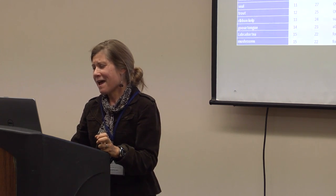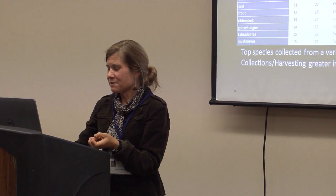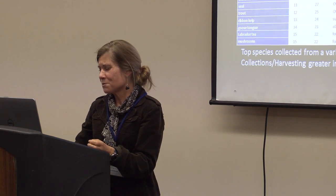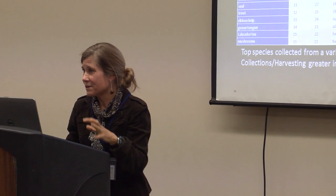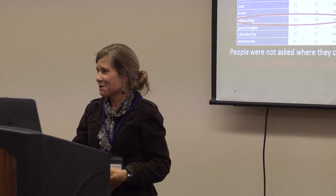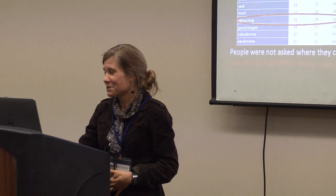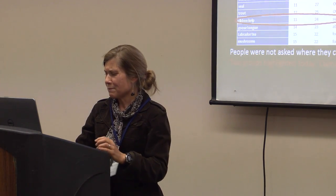These species are collected from a number of settings or zones, and the collection and harvesting is quite different in some of the different locations. Today, I'm going to talk about the preliminary results for black seaweed, ribbon kelp, cobbles, and butter clams.